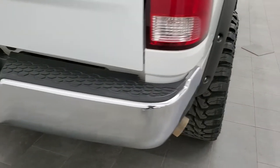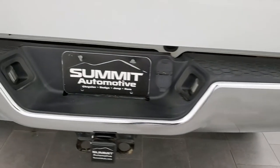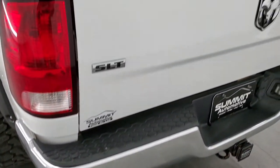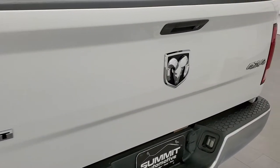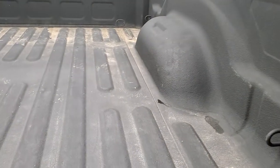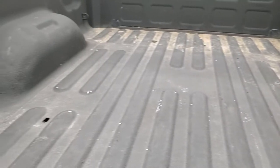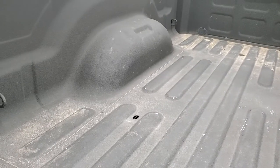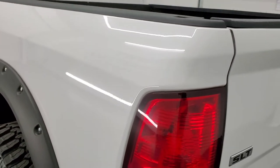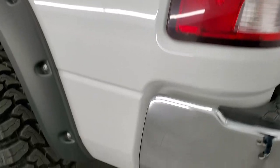As we come around to the back of the vehicle, the rear bumper is in great shape as well — no dents or dings on that. Tailgate is in really nice condition. It does have the locking tailgate, and a nice spray-in bed liner. Tailgate shuts nice and solidly.